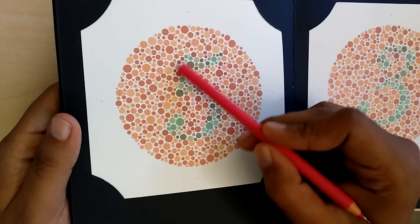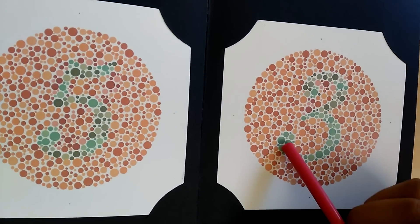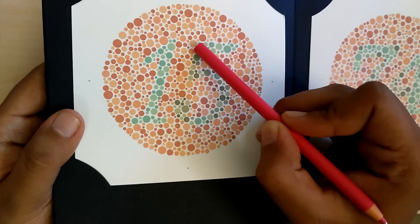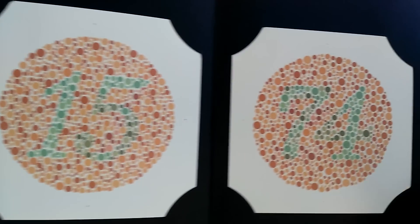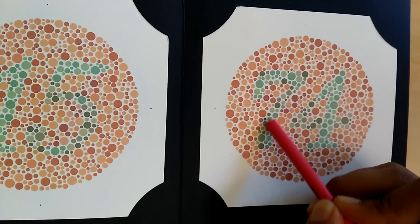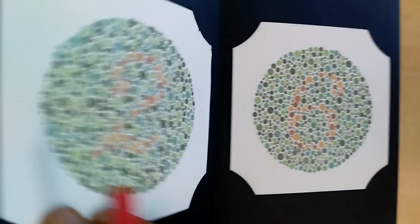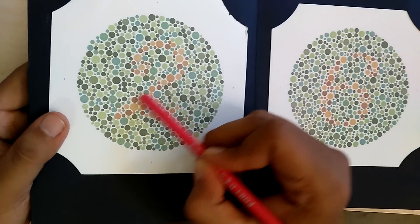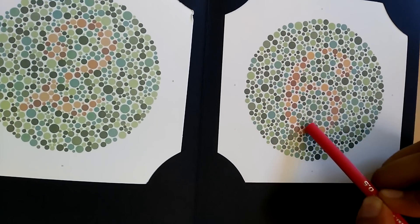Here I see a 5 — very good, it is clear. Next page I see a 3, also quite clear. In the next page I find a 15. Then a 74. Here I see a 2 — is it very clear? Yes, it is clear. And here I see a 6, also quite clear. Can you see these dots? Yes, these dots form the 6.